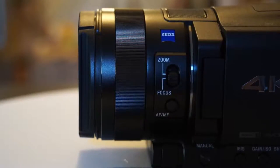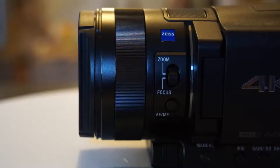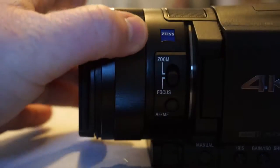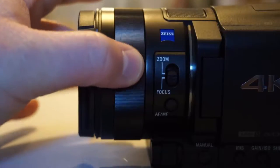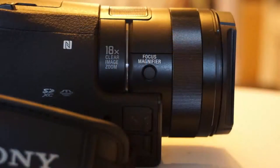Moving to the front of the camera, Sony have partnered with Carl Zeiss to produce a beautiful 62mm lens with 12x optical zoom. Embedded is a silky smooth ring that can either control the focus or zoom settings via switch. On the other side of the lens is a focus magnifier button that, when pressed, allows you to magnify an area on your touch LCD screen. The lens also features Sony's SteadyShot image stabilization technology, which helps reduce jitter and vibrations from walking.